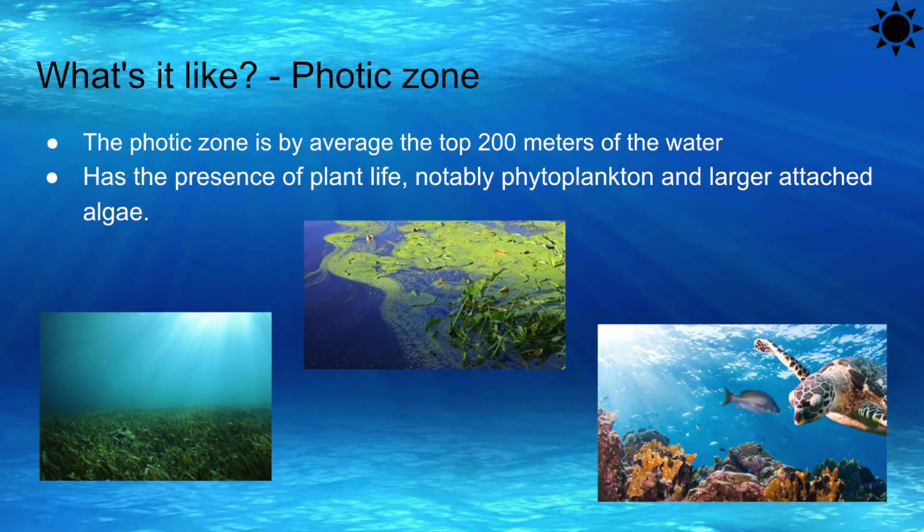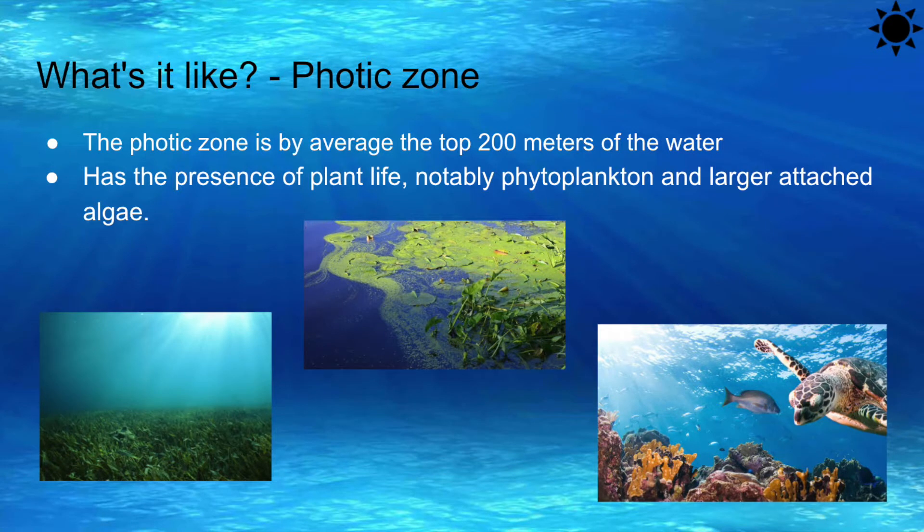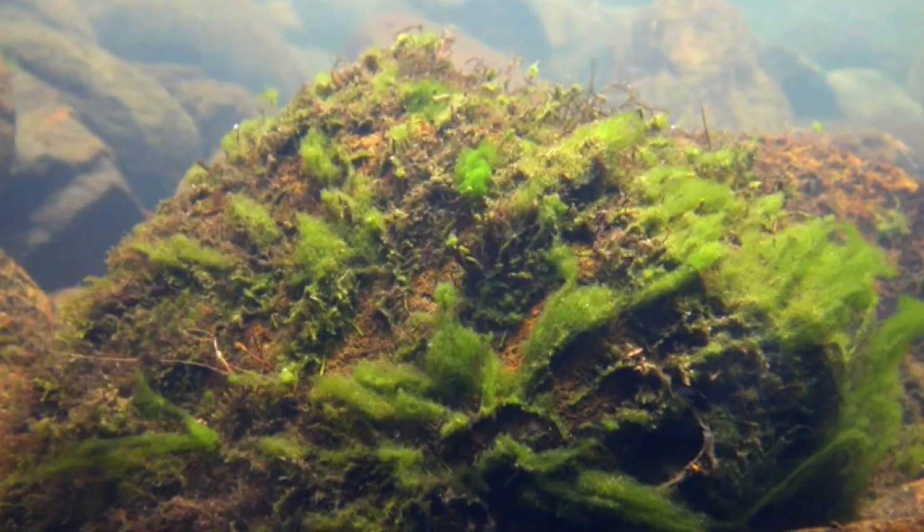The photic zone is on average the top 200 meters of the water, because 200 meters is where sunlight penetrates the water to allow photosynthesis. As a part of the pelagic zone, the photic zone is also called the epipelagic zone. Due to the presence of photosynthesis, you can recognize the zone through the presence of plant life, notably phytoplankton and larger attached algae.